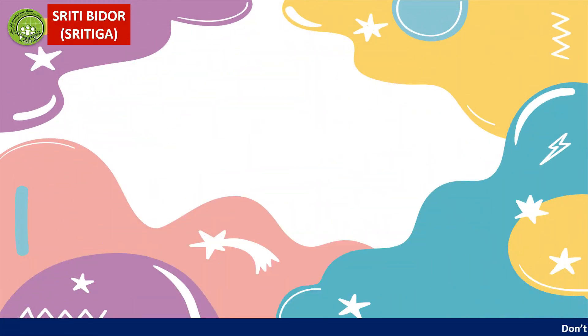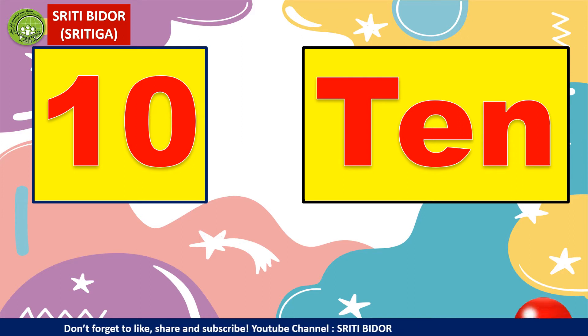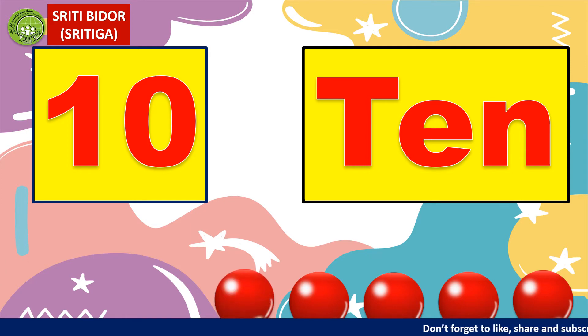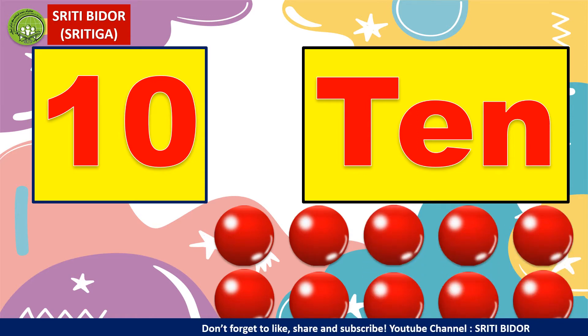Last one is ten. Harus spell ten: T, E, N. Ten adalah nombor sepuluh. Let's count together: one, two, three, four, five, six, seven, eight, nine, ten. There are ten balls here.